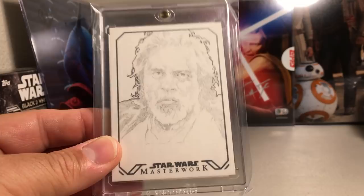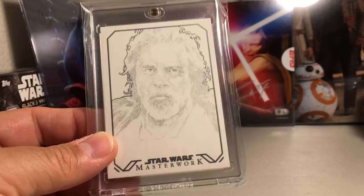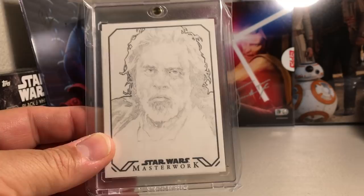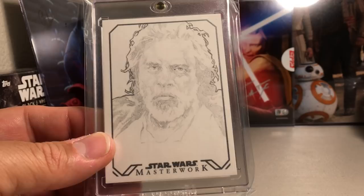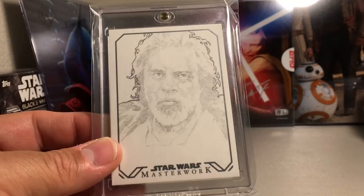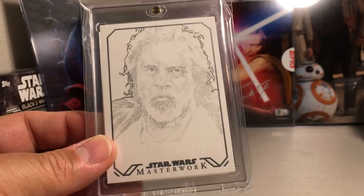Hey YouTube, Frank here. Today I'm doing a very fun video — I'm going to be showing my personal top 50 favorite Star Wars sketch cards. This is a video I'm doing as of 2019, so I'm sure I'll pick up some more and eventually do an updated one. They're kind of in order, starting around number 50 and going up to number one. The skill involved in these sketches is just unbelievable.